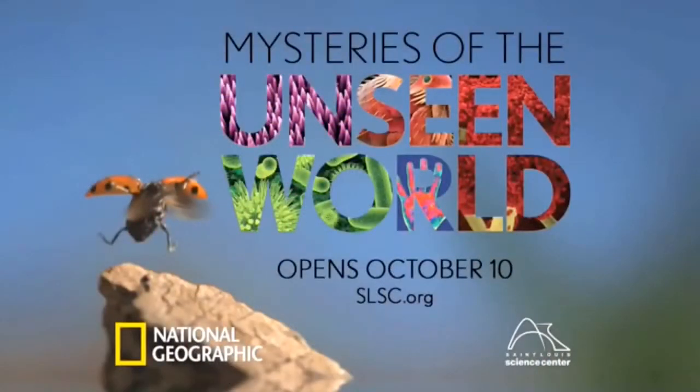Reveal the Invisible — Mysteries of the Unseen World, opening soon at the St. Louis Science Center Omnimax Theater.